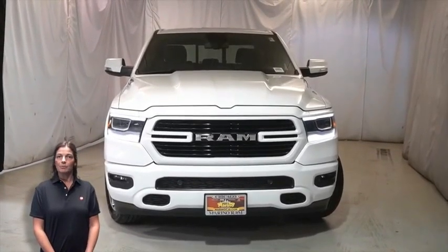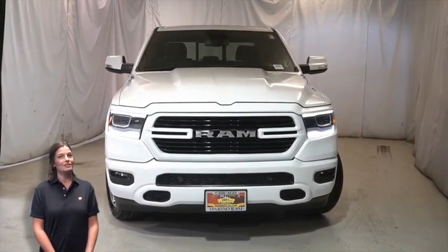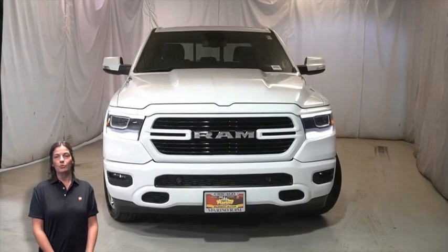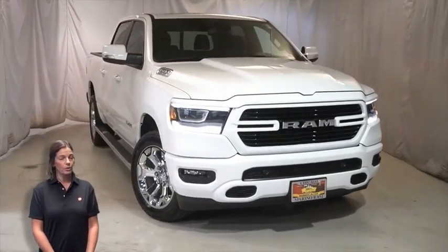Power, performance, capability, and capacity allow you to take on new challenges and adventures. Take a look at this certified pre-owned 2019 Ram 1500 Bighorn Sport Crew Cab in bright white.